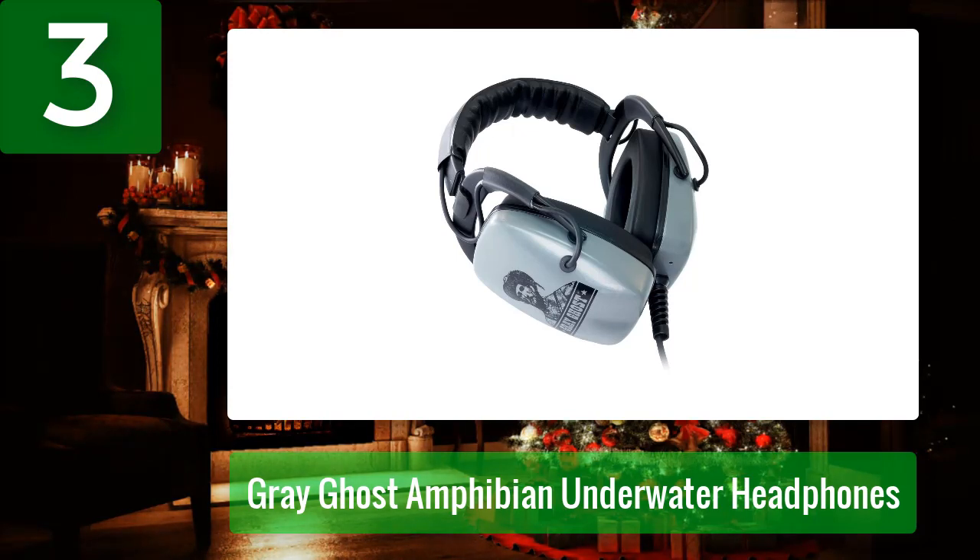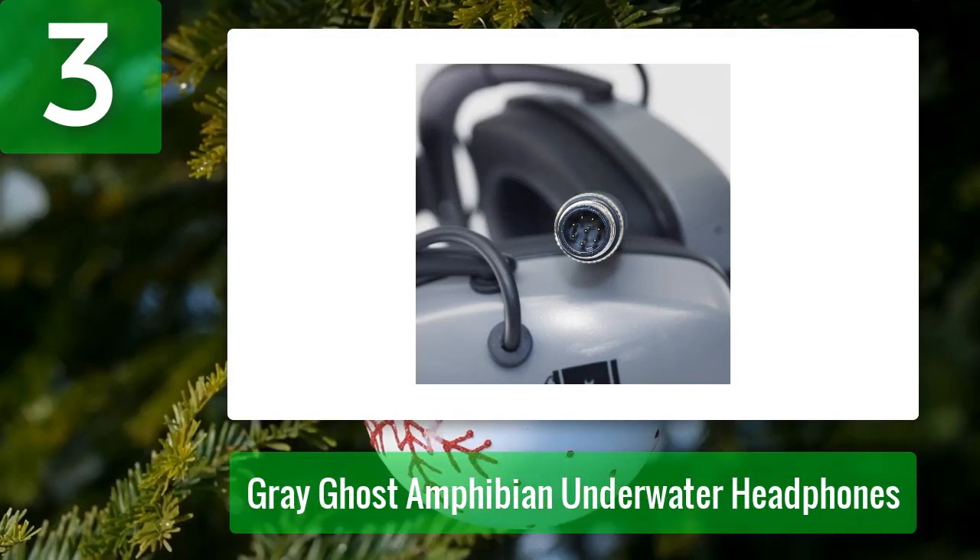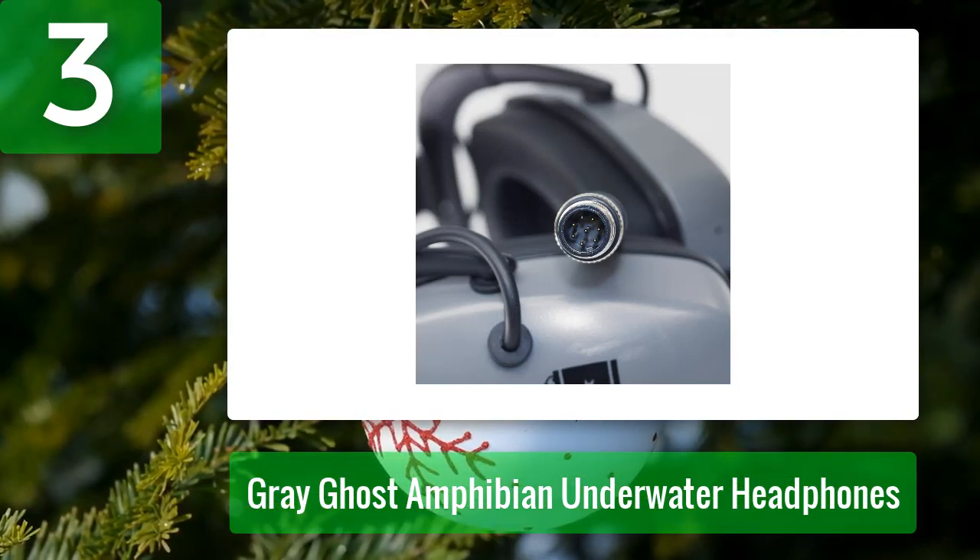For the downside, the Amphibian metal detector headphones aren't great when it comes to volume control. Many detectorists have complained of a consistent sound but at a level that's hard to hear. While these are the best headphones for metal detecting underwater, there are some upgrades I'd like to see. Pros: underwater capable up to 30 feet, foldable for compact storage. Cons: need to buy a specific Amphibian model for different detectors.